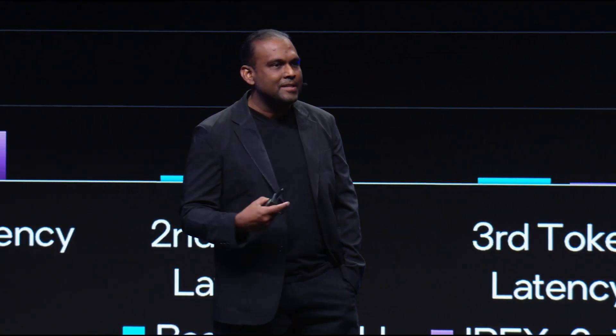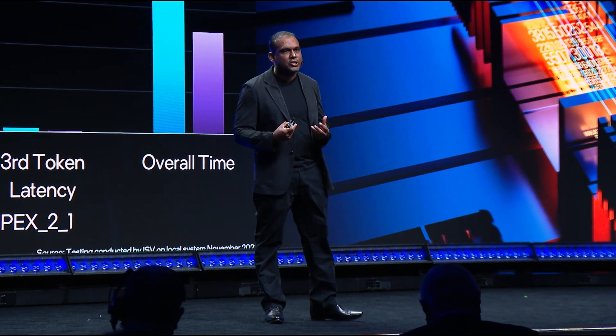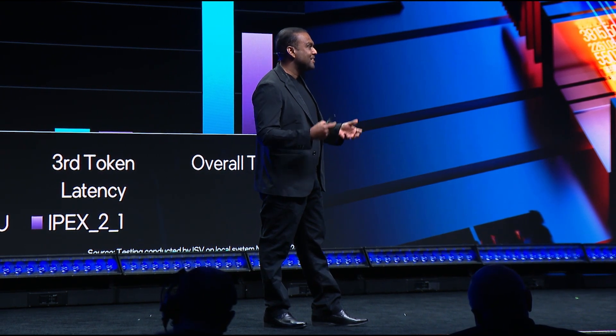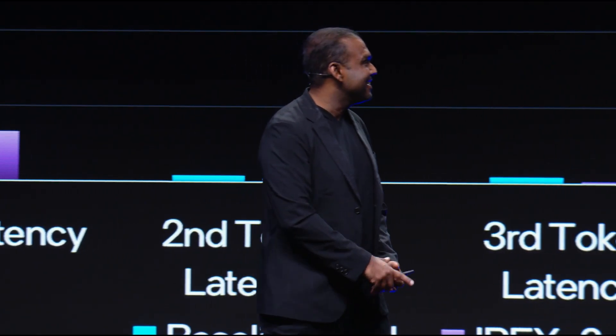We are also optimizing our software to run on top of the Intel platform, and especially the next generation application we are going to be releasing called GenPilot. It is all optimized to run in a private environment on top of a CPU on the Intel platform, and we are very excited. Thank you, Intel, and thank you, Chris.